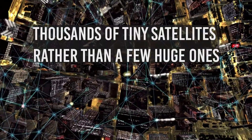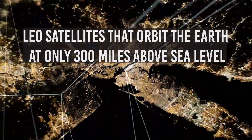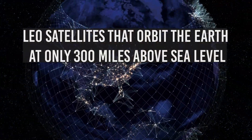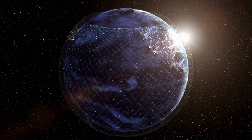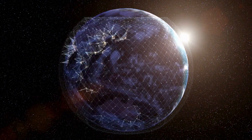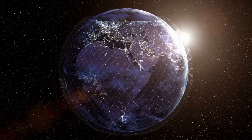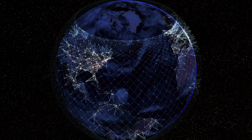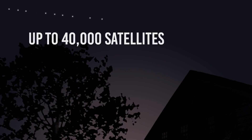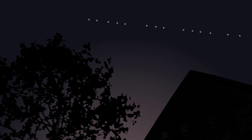Starlink employs thousands of tiny satellites rather than a few huge ones. Starlink employs LEO satellites that orbit the Earth at only 300 miles above sea level. This reduced geostationary orbit increases internet speeds and decreases latency. The most recent Starlink satellites contain laser communication parts that allow signals to be sent between satellites, minimizing reliance on several ground stations. In the near future, SpaceX plans to launch up to 40,000 satellites, assuring worldwide and distant satellite coverage with fewer service interruptions.